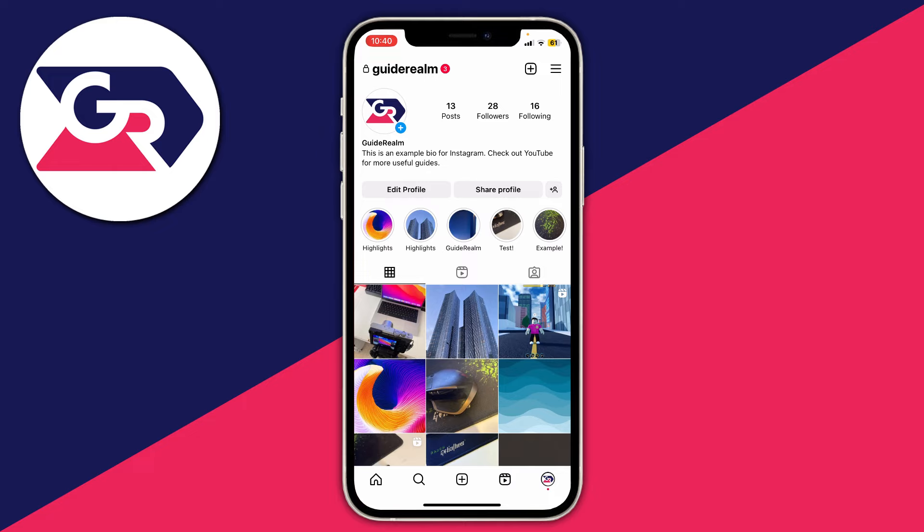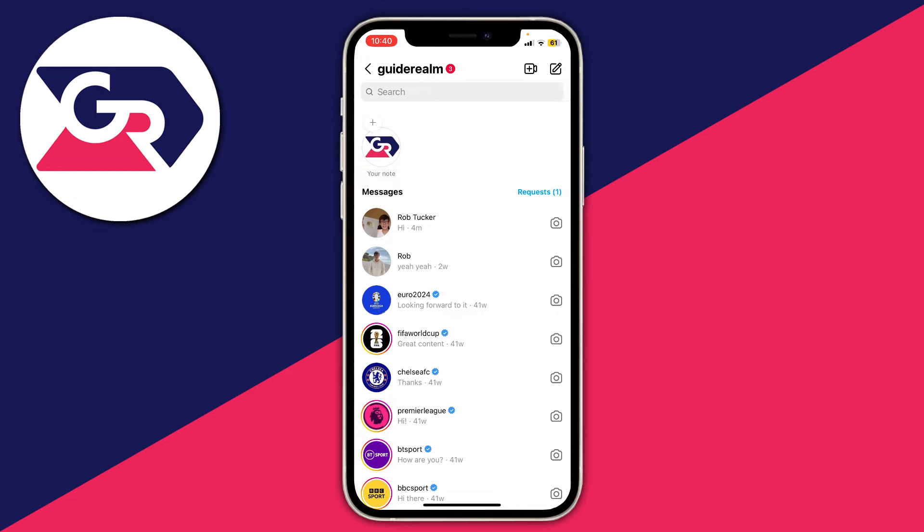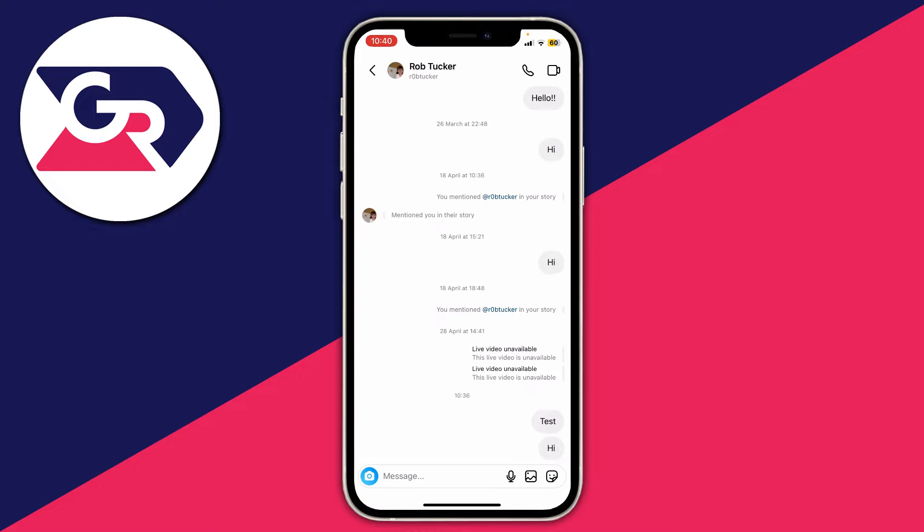The first thing you want to do is if you've got any messages with them, go there. Tap on the home page and then swipe across to your messages. As you can see, I've blocked my guide run account on the R0B Tucker account. The first way you can find out if you've been blocked is if your messages aren't saying seen.